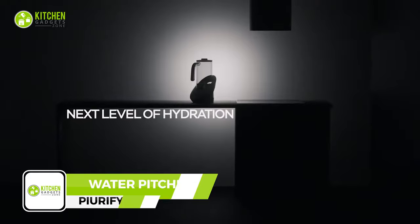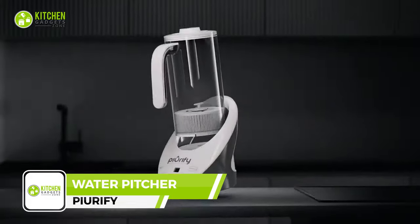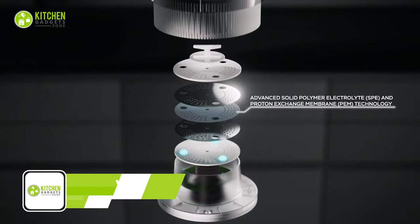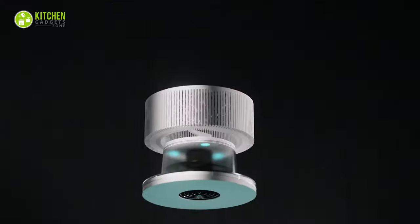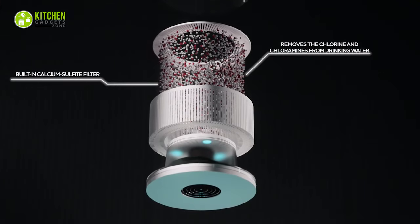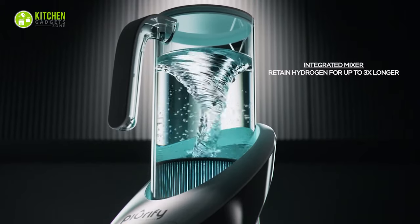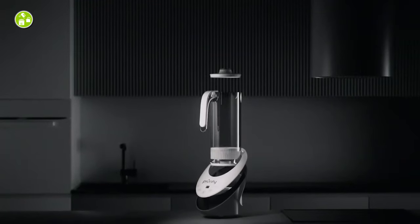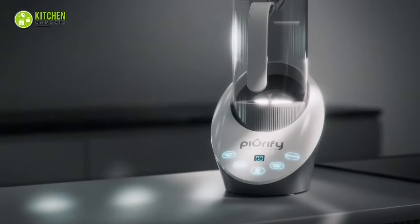Keep yourself hydrated with Purify's hydrogen alkaline water pitcher. Using advanced technology, it aerates water to retain hydrogen and expel byproducts. It also filters with calcium sulfide balls, removing 99 percent of chlorine and chloramines. Enjoy the benefits of hydrogen water — feel more vitalized, less fatigued, and overall better. Experience Purify's difference today.